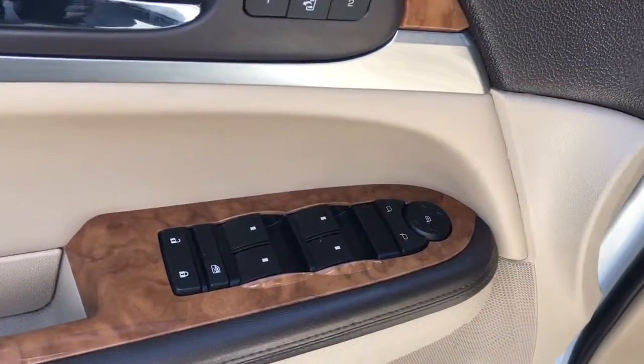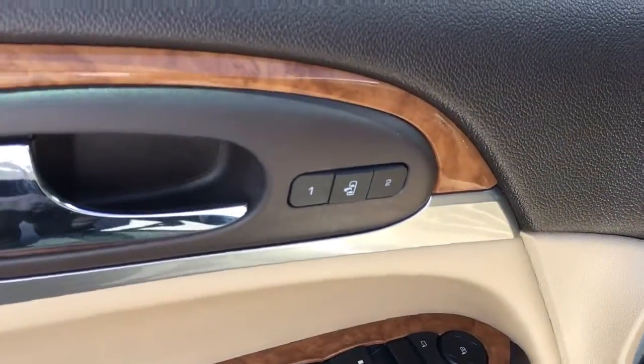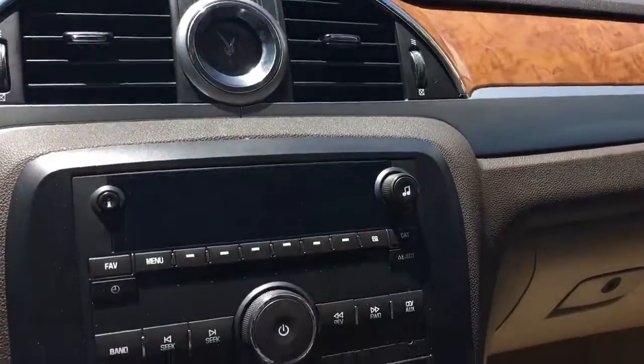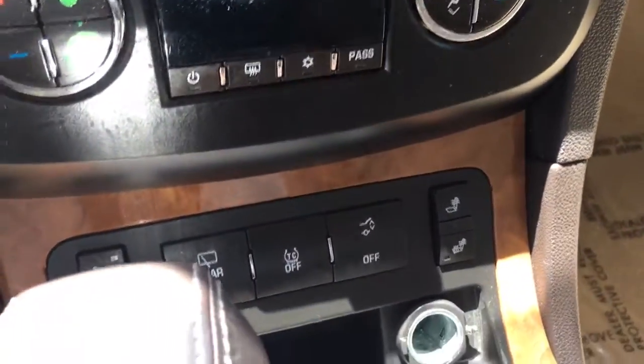Power locks. Power windows. Power sliding doors. Position memory power driver seat. It does have the heated seats.